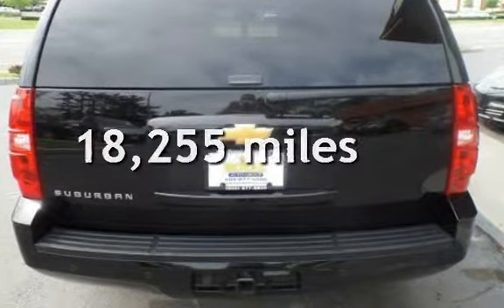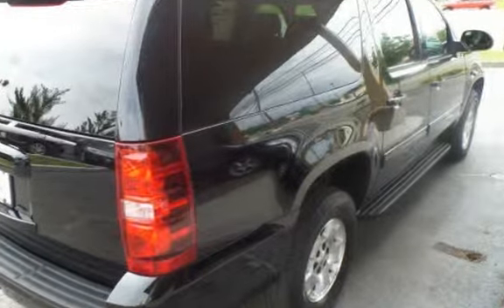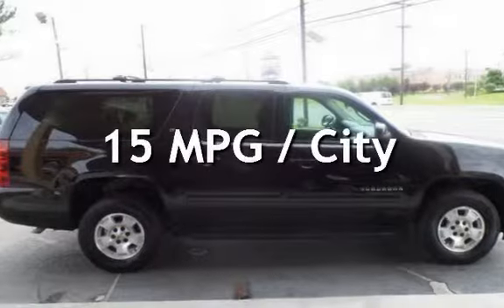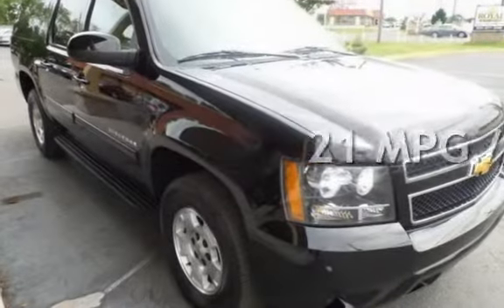This Chevrolet is a great value with less than 19,000 miles on the odometer. Estimated fuel economy for this vehicle is 15 miles per gallon in the city and 21 miles per gallon on the highway.